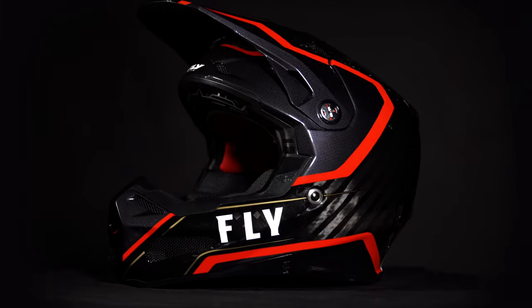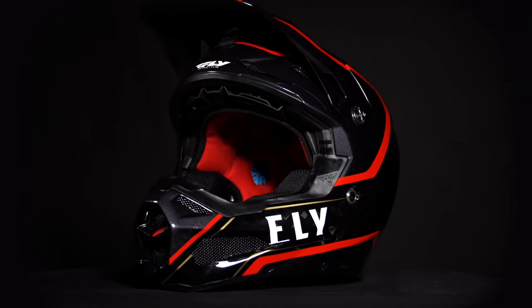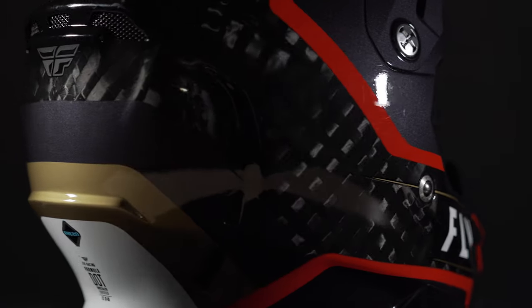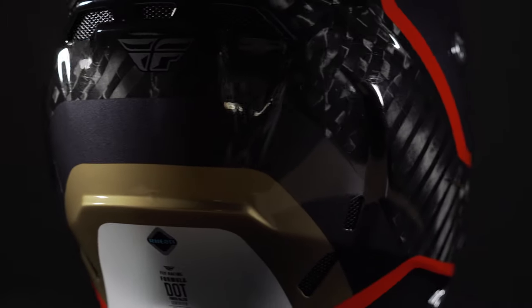Introducing the Fly Racing Formula Helmet, the ultimate in helmet safety and technology. Weighing in at only 1290 grams, the Formula Helmet is at the forefront of ultralight helmets.